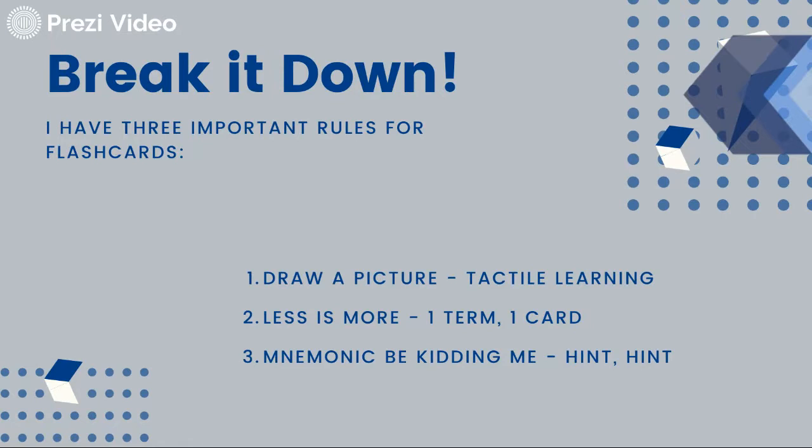Visual, audio, and tactile — if you work for it. The way we're going to talk about it today is so that you can learn by all of those things. So the first rule: draw a picture, especially if you're a tactile learner.